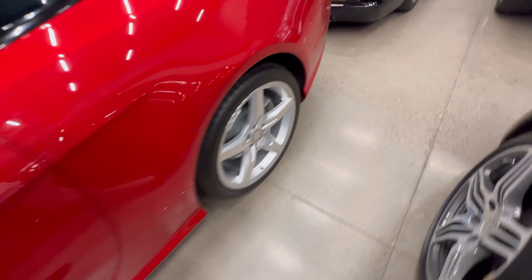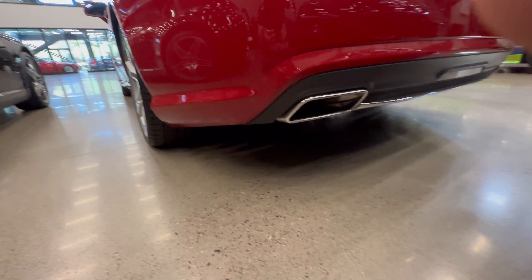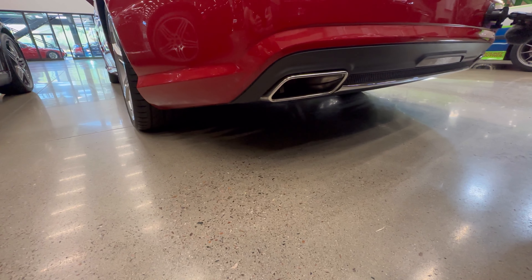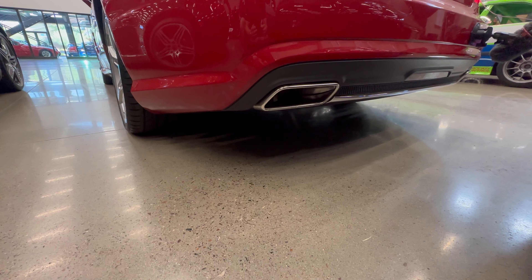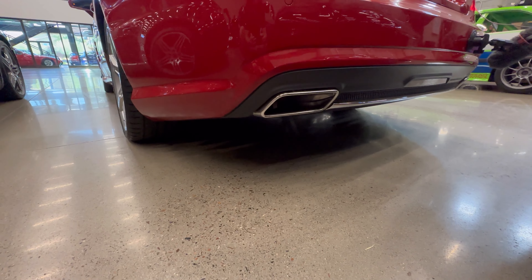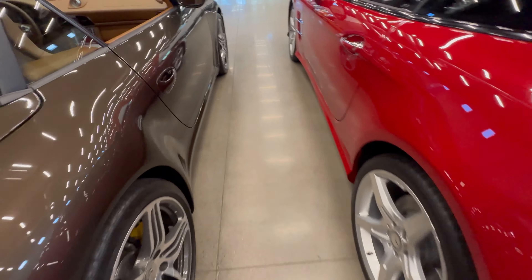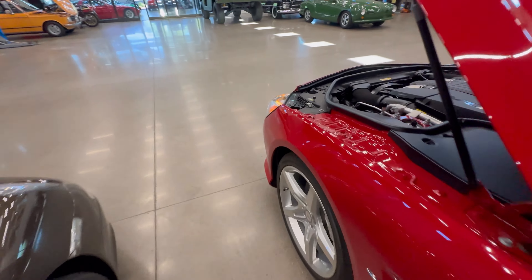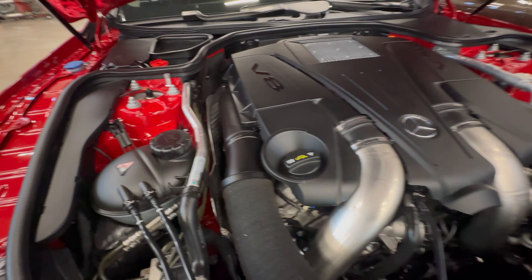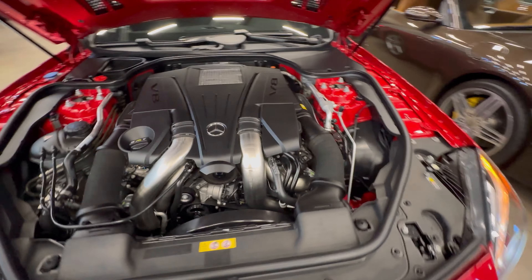So we're going to go to the back so we get a nice exhaust note. Starts right up! This is a pretty new car — it's been well kept, well taken care of, as you can see how clean the engine bay is.